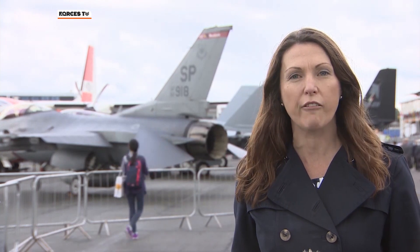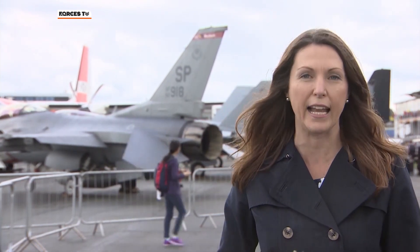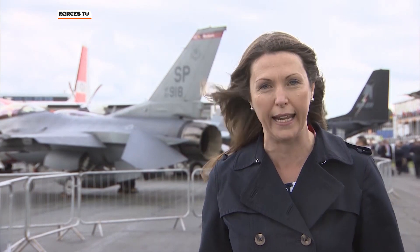On Monday, Boeing announced it's to provide the RAF with nine P-8 maritime patrol aircraft and it announced a contract to upgrade 50 of the Army's Apache attack helicopters. On the first day of the air show, deals worth £12 billion were done here.